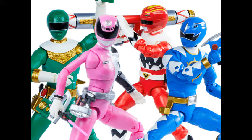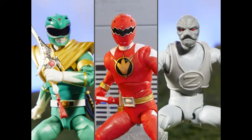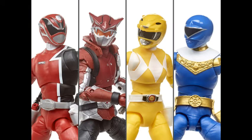It looks like we're gonna get some Ninjetti figures — I'm really excited about that. But the main topic is: what figures in the Lightning Collection do you collect? Me personally, I mainly collect Mighty Morphin, pretty much the Zordon era, because that's my favorite era. Do you collect a certain Ranger series, like In Space, or do you just collect everything? I would love to hear what you collect.